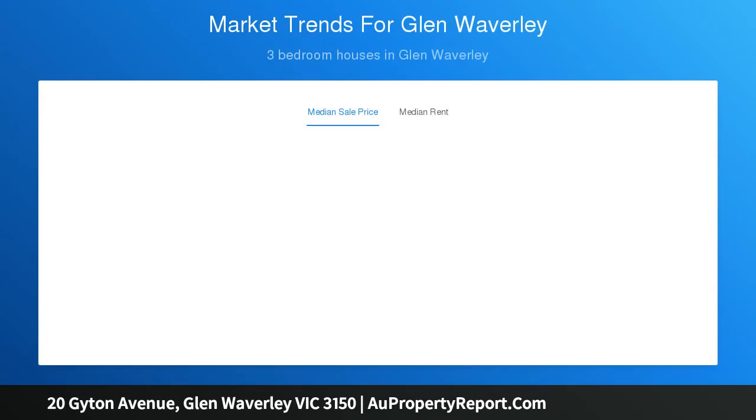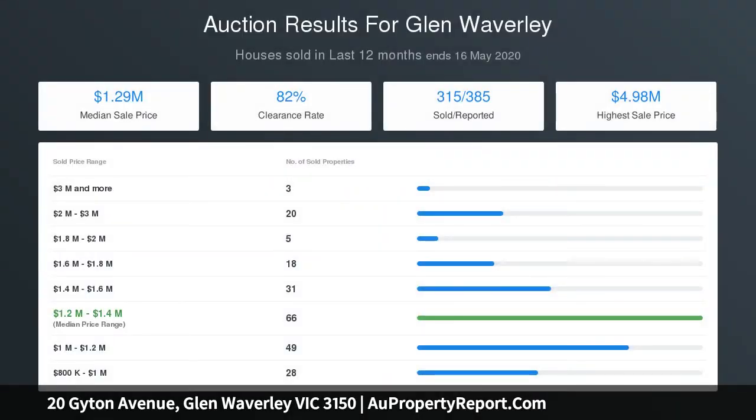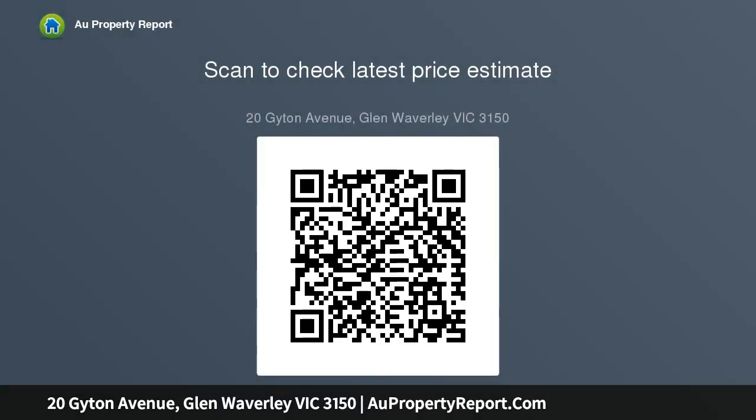Stepping out through sliding doors, the al fresco zone effectively creates another living zone with its cafe blinds offering weather protection, while overhead heaters and ceiling fans offer year-round comfort, opening onto an established, low-maintenance backyard.